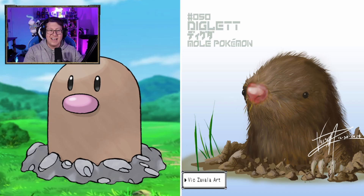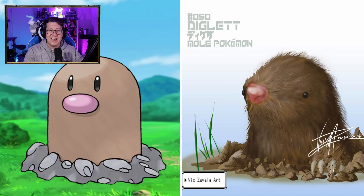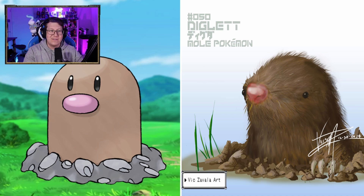Diglett looking very cool, looking like a mole. You can actually see its claws, so that's cool, but it looks very fluffy. Dugtrio, on the other hand, is very scary. That's not so cute and fluffy anymore.